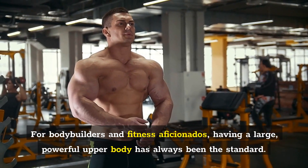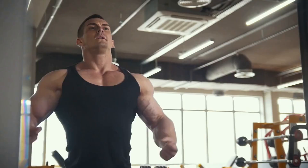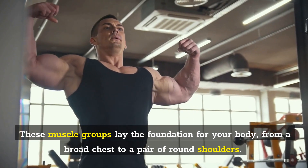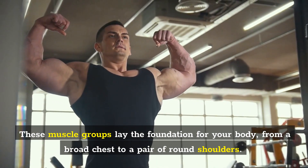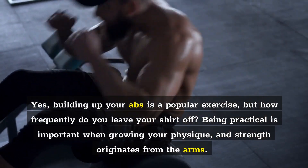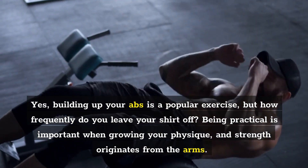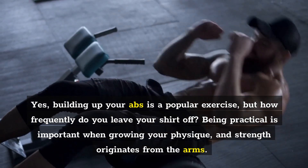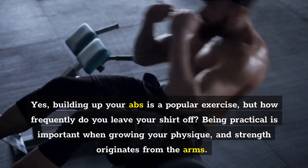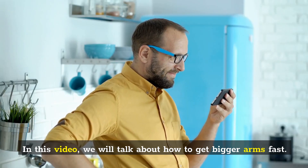For bodybuilders and fitness aficionados, having a large, powerful upper body has always been the standard. These muscle groups lay the foundation for your body, from a broad chest to a pair of round shoulders. Building up your abs is a popular exercise, but how frequently do you leave your shirt off? Being practical is important when growing your physique, and strength originates from the arms. In this video, we will talk about how to get bigger arms fast.